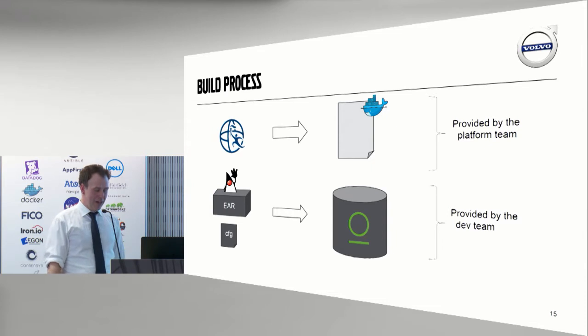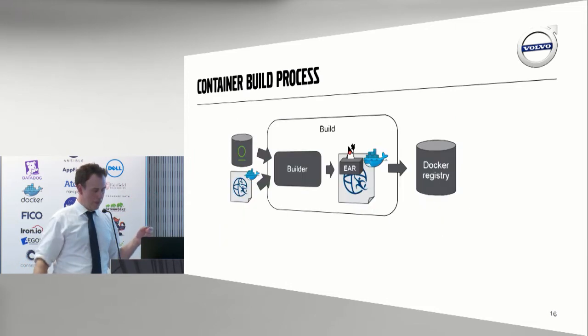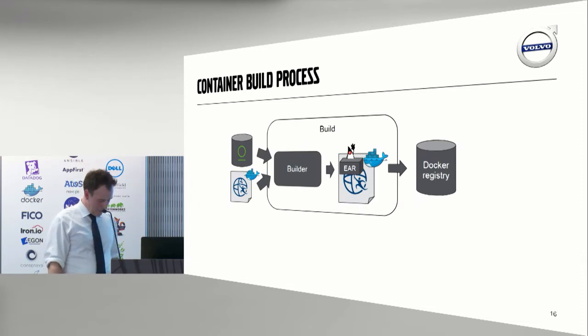Our build process is basically this: we take the latest version of Liberty Profile and put it into a Docker image. Our development teams take an EAR file and a configuration file — the configuration file tells us where the databases and those kinds of things are, using mustache syntax. Put it into Artifactory, and then we combine the two and put it into the Docker registry.